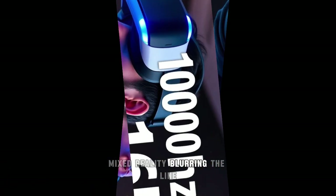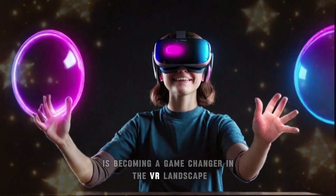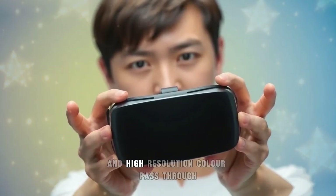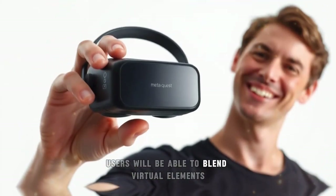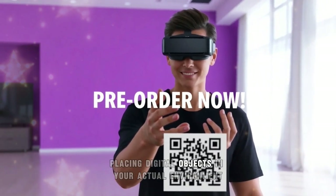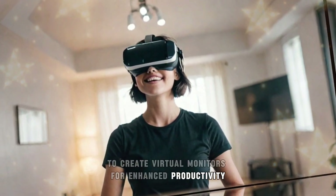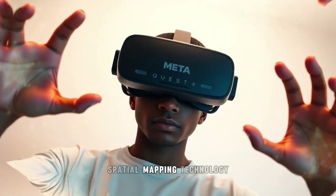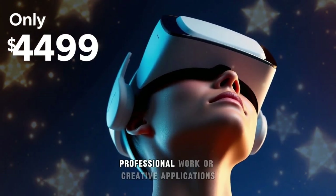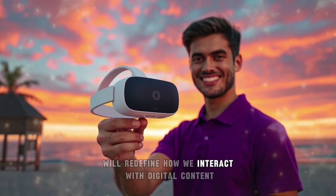Mixed reality is becoming a game-changer in the VR landscape, and the Quest 4 is expected to take it to the next level. With improved depth sensors and high-resolution color pass-through, users will be able to blend virtual elements with real-world surroundings more seamlessly than ever before. Imagine placing digital objects in your actual environment with pinpoint accuracy, or using mixed reality to create virtual monitors for enhanced productivity. The Quest 4's advanced spatial mapping technology will enable these experiences to feel more intuitive and natural, redefining how we interact with digital content.